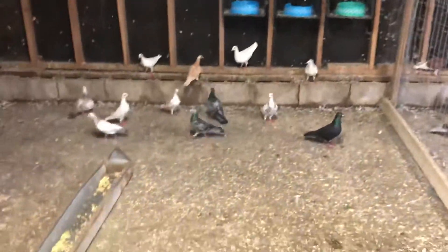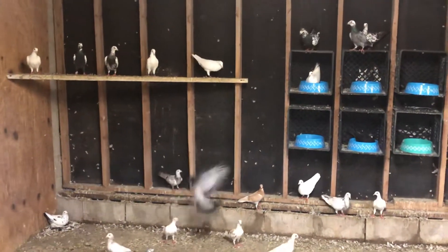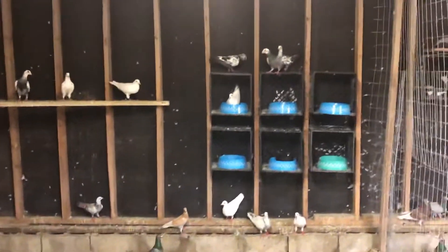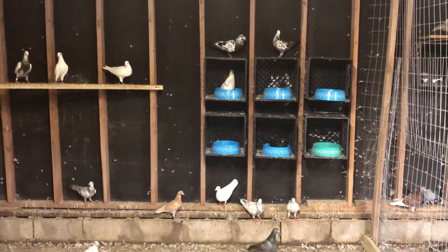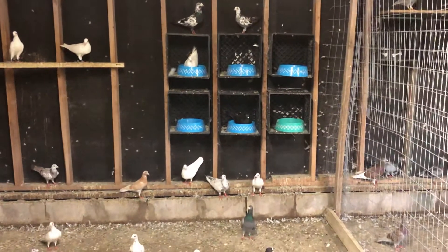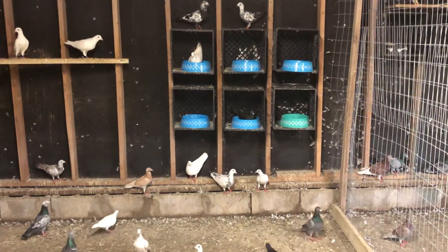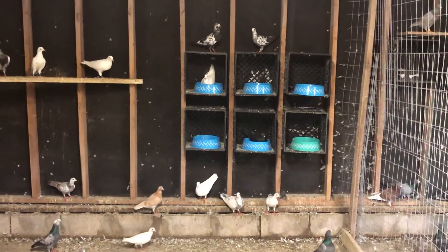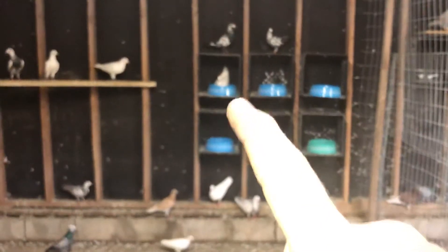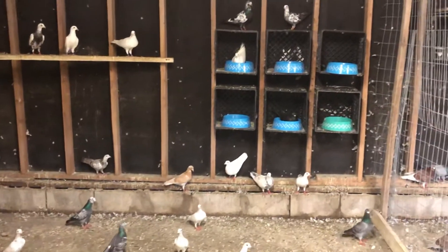This is going to be my project for next year. Some of you who've watched my past videos know I talked about the tiger grizzles — I got a couple up there. I'm hoping to raise more next year. That black hen in the middle is paired up with a white; they got one egg right there, the other one was infertile. That other pair had two eggs, and then one of these birds laid two more eggs on the floor in the corner.